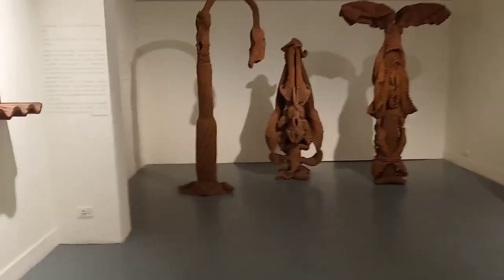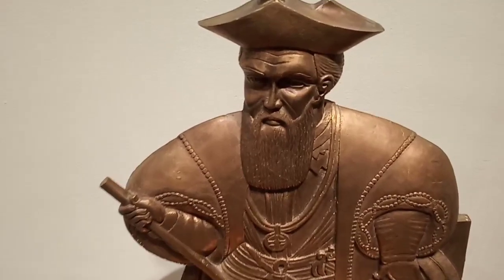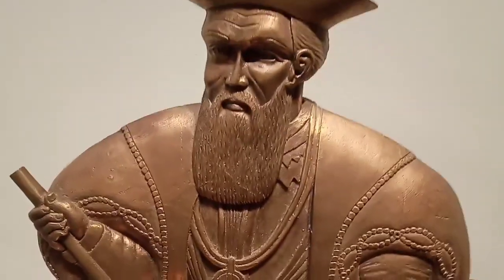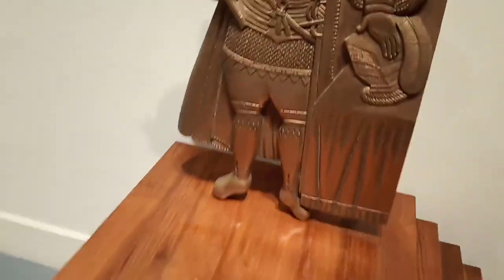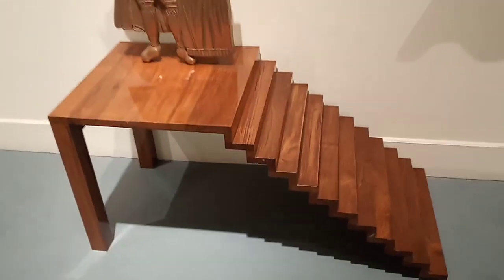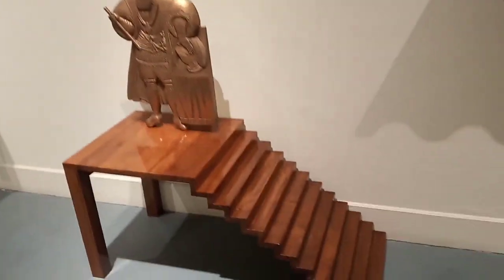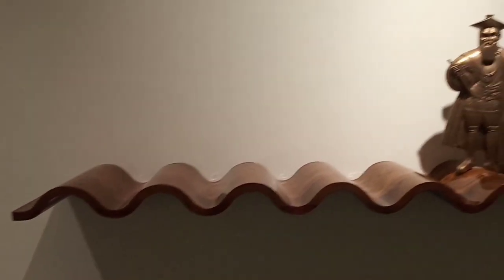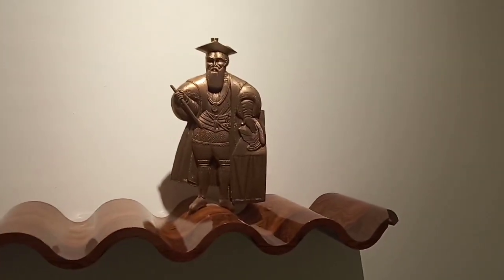A big thanks to Palette Art Gallery and thanks to Rohit Gandhi and Rahul Khanna for curating this beautiful, amazing exhibition. I think it will be a historic show. Thanks to the entire team of Palette Art Gallery, and thanks to Sahebzada who coordinated with me for this entire shoot.